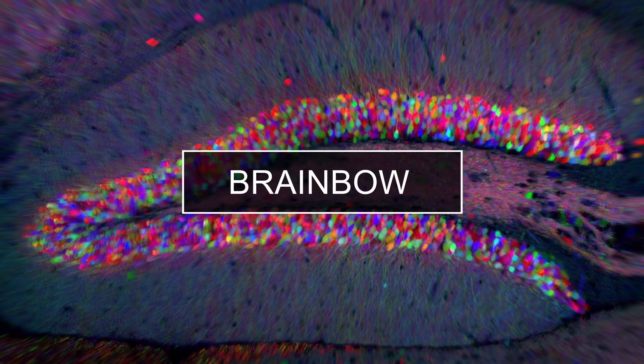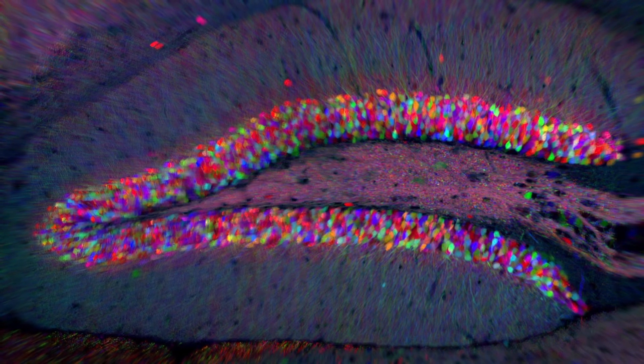Scientists introduce a random combination of four different fluorescent proteins into each neuron. As those proteins accumulate in varying amounts, roughly 100 different colors can emerge. The technique was dubbed brainbow, appropriately enough for the stunning rainbow-like image it creates. With each neuron receiving its own color, researchers can tease out the connections between them.